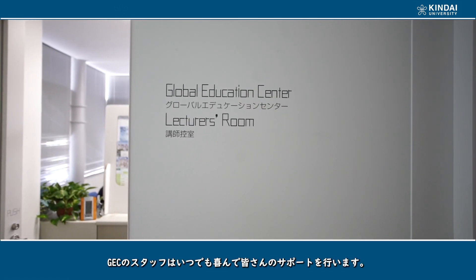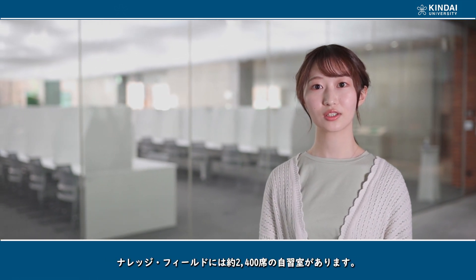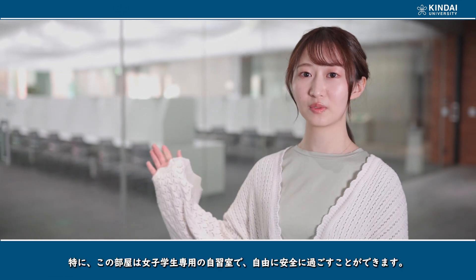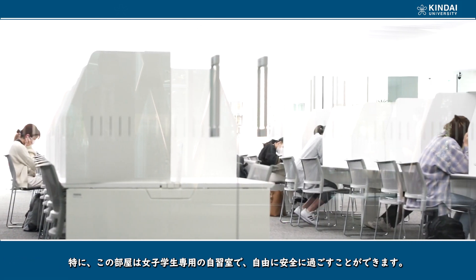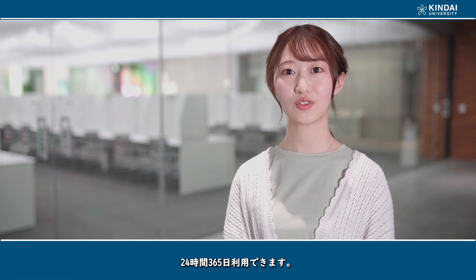Don't be worried — these staff members are always willing to help you. The knowledge field is equipped with approximately 2,400 seats for self-learning and study. In particular, this room is only for female students where they can stay freely and safely. You can use these study areas, which are typically open 24 hours a day, 7 days a week.